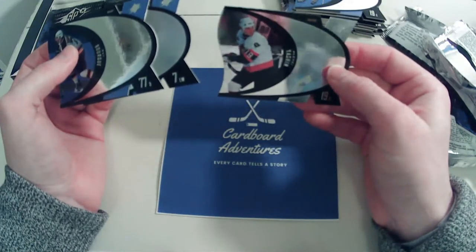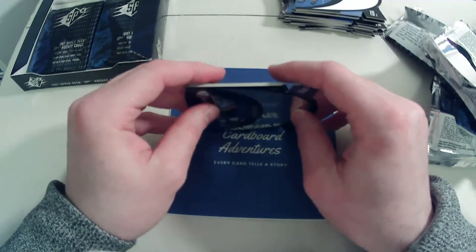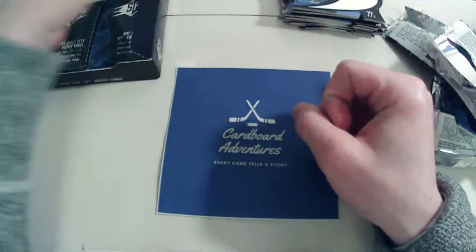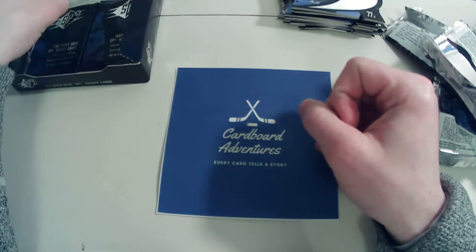We have a Steel card of Alexei Yashin. Unfortunately Yashin is another guy who's not incredibly collectible in the hobby — I think he just rubbed people the wrong way, but man was he talented.